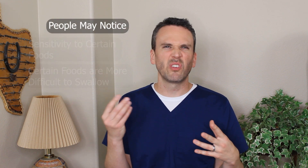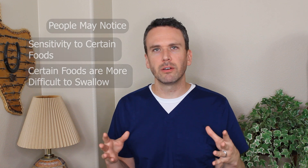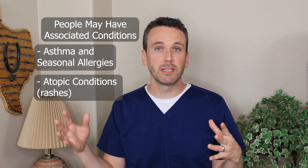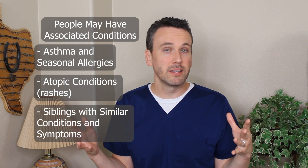People develop eosinophilic esophagitis when they're relatively young, and they may first notice that they're having trouble swallowing tough meats or hard bread. They'll adapt their diet to avoid those. They may also note associated conditions like asthma or atopic dermatitis. They also commonly have siblings with similar conditions and symptoms, because this is a genetic condition.